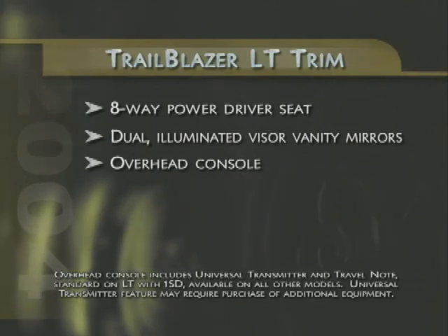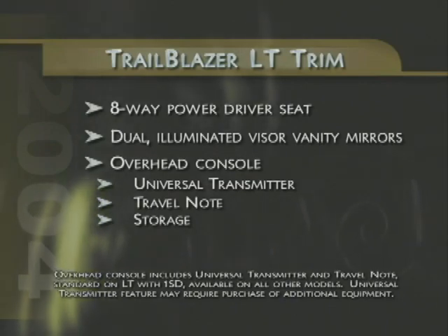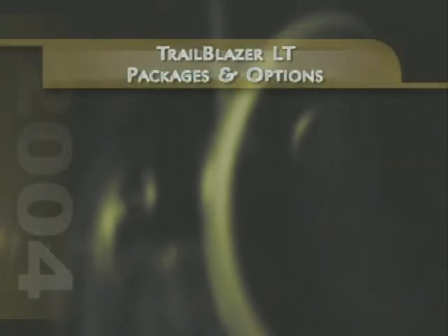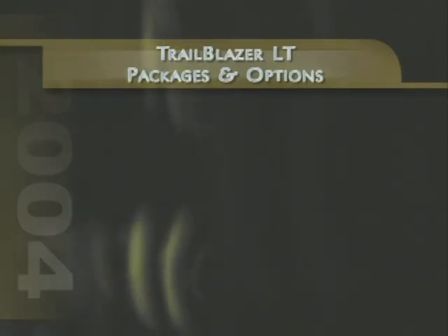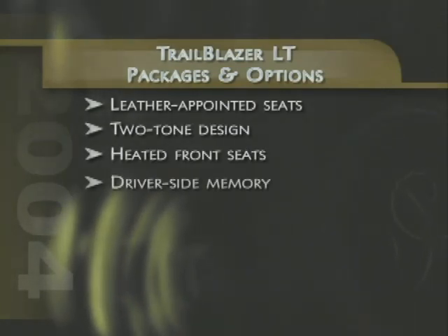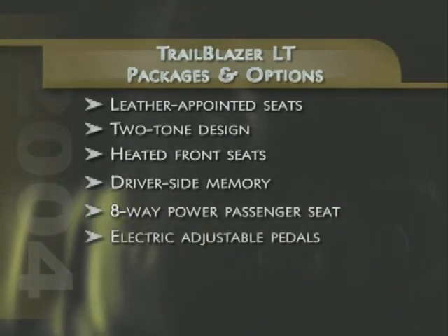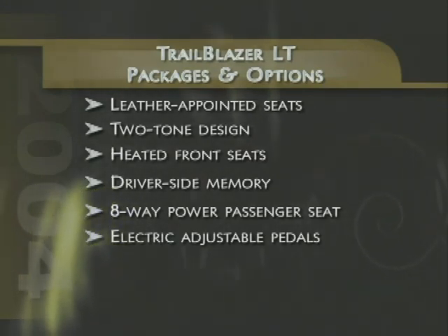Appealing to customers who want a more luxurious interior with more comfort and convenience features, Trailblazer's LT trim adds a standard eight-way power driver seat, dual illuminated visor vanity mirrors, and an overhead console with a universal transmitter, travel note audio recorder, and room to stow small items like sunglasses. Trailblazer and Trailblazer EXT LT models offer several upgrade packages and stand-alone options, allowing customers a choice of leather-appointed seats with a new two-tone design, heated front seats with two-position memory on the driver's side, an eight-way power passenger seat, and new for 2004, electric adjustable pedals available on LT models.